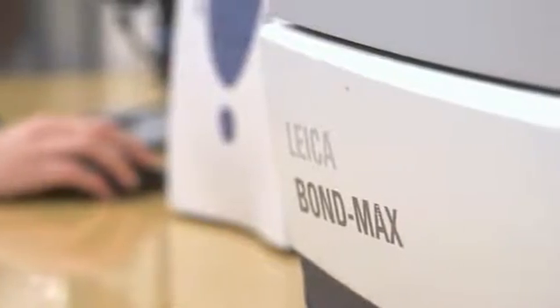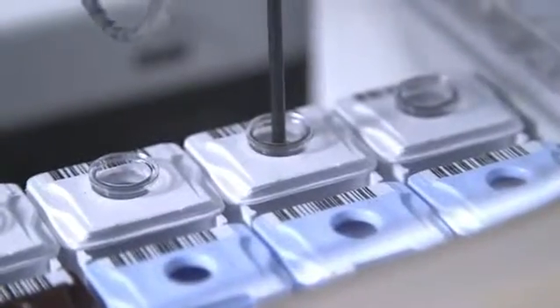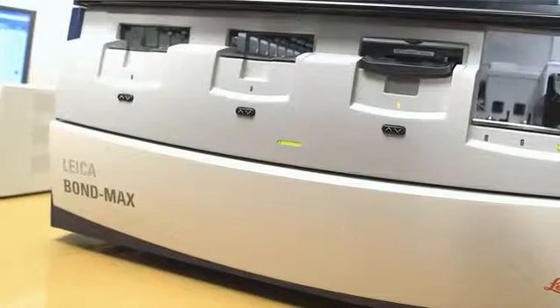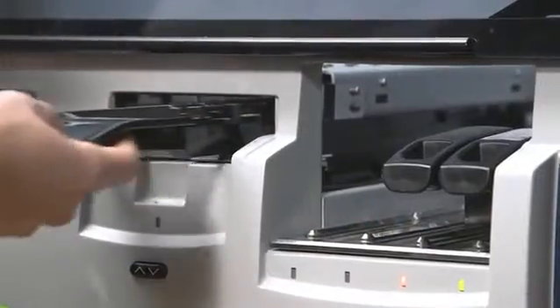The Bond Max is the easiest machine I've ever seen to train somebody to do immunohistochemistry or in situ hybridization. The size of the Leica Bond Max is a big plus — it's a smaller, more compact machine. It's easier not only to use, but it requires less refrigerator space to store reagents.